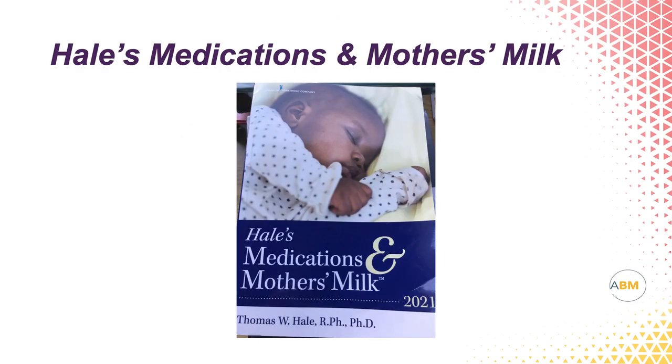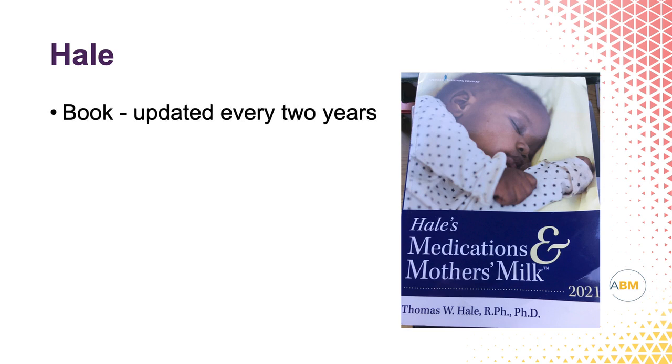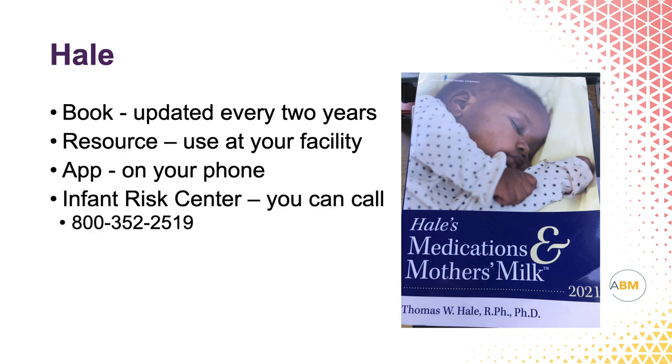I hope you'll remember this one thing from this talk: the resources I recommend when looking for safety information about medications and breastfeeding. The first is Hale's Medications and Mother's Milk. Dr. Hale is a pharmacologist from Amarillo, Texas, who updates his book every two years. You can also get a resource for your facility to put on your hospital computer, get an app called Infant Risk Center on your phone for about $10, or call the Infant Risk Center directly. Dr. Hale puts every medication into one of five Lactation Risk Categories — referred to as L1 through L5.